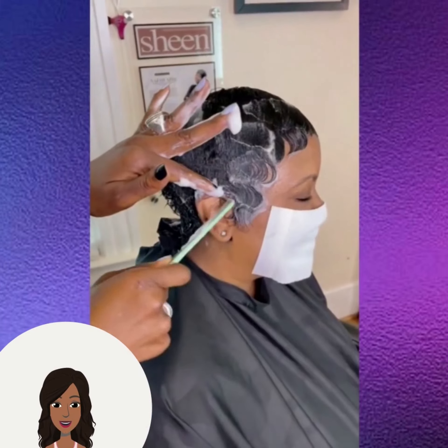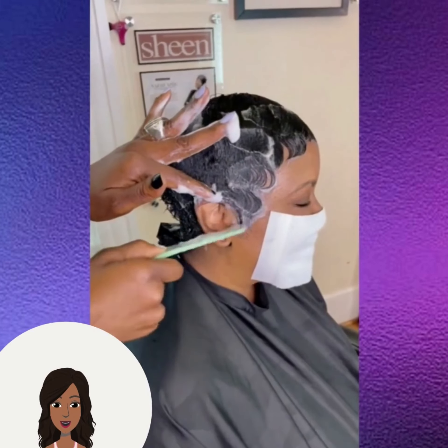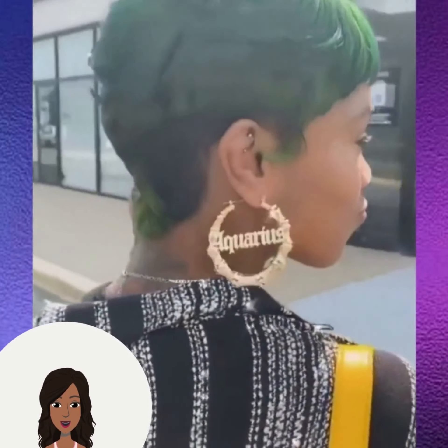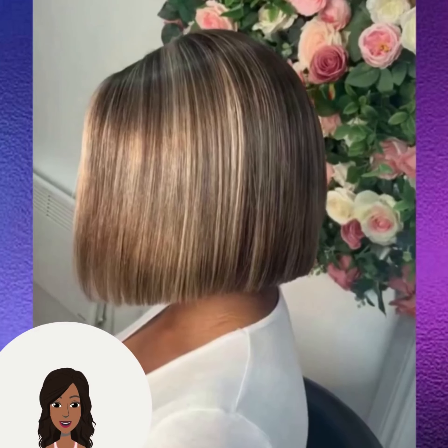And then of course we have another pixie haircut, followed by this fuchsia colored pixie, and then a green variation, followed by this all black pixie.